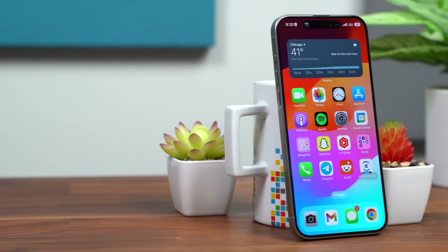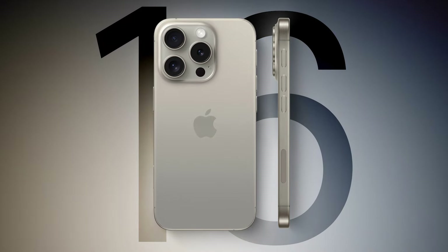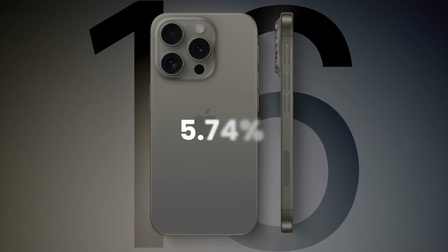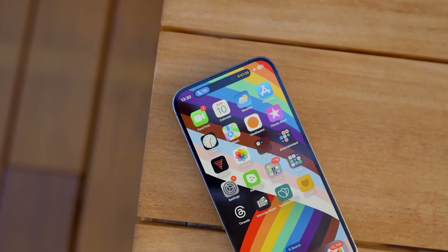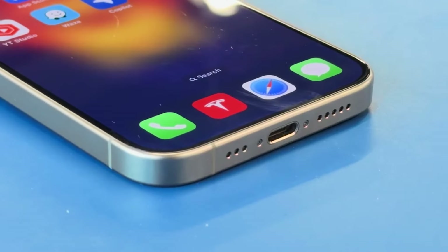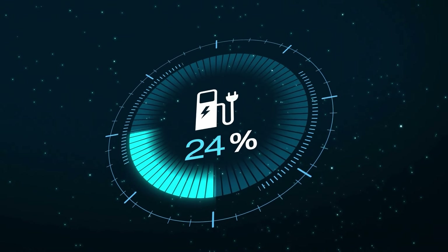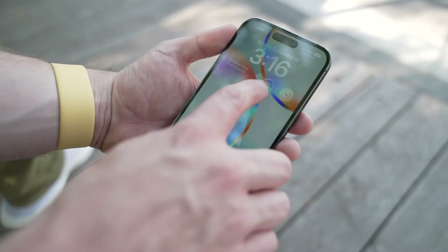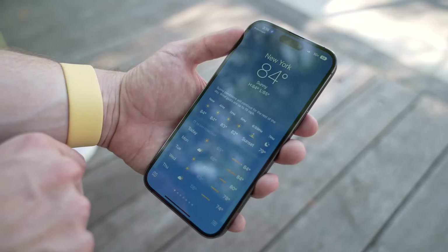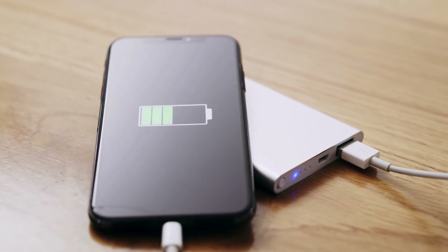Now let's talk juice. With a bigger screen and more powerful internals, you might be worried about battery life. But rumors suggest we're looking at a battery capacity increase of about 5.74% compared to the iPhone 15 Pro Max. That might not sound like much, but combined with a more efficient chip and display, it could translate to a noticeable boost in battery life. There's also chatter about faster charging speeds — there's hope that the iPhone 16 Pro Max might finally catch up with Android rivals. Imagine being able to juice up your phone in the time it takes to grab a coffee.